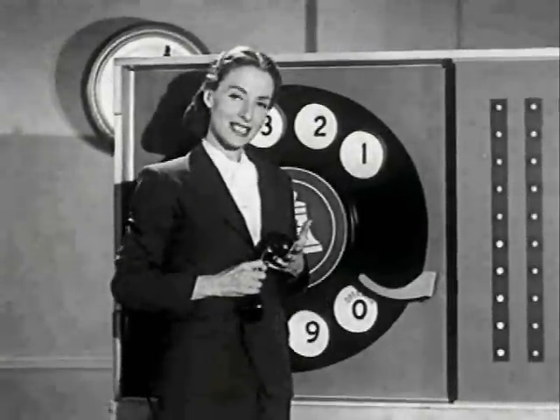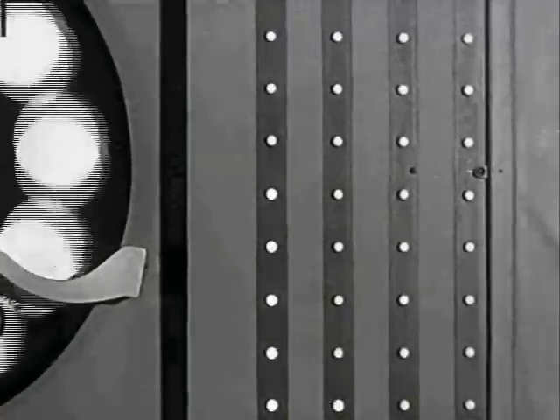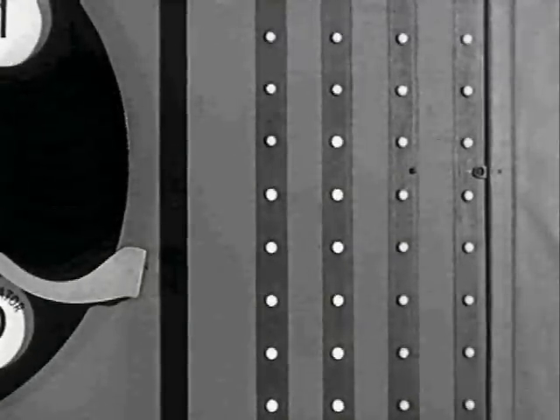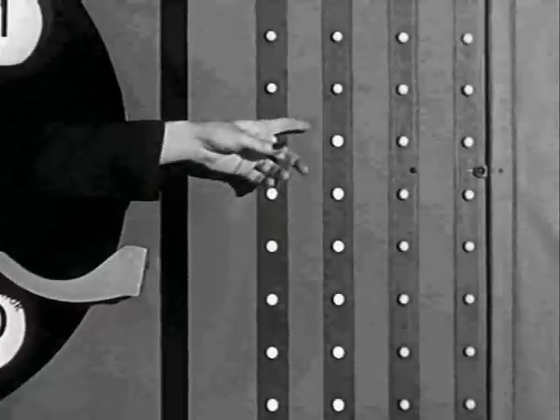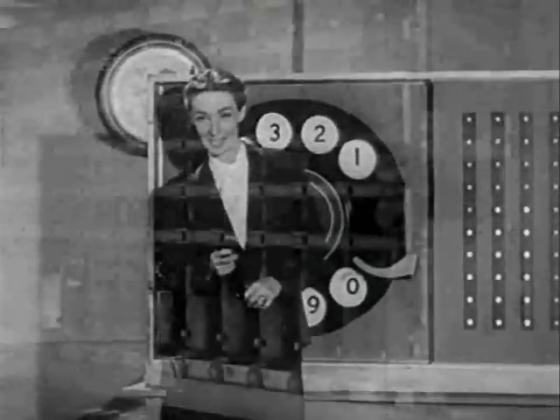The next number you dial is six. Ding ding ding ding ding ding. The signal appears in the next column of lights as six. Five, six, six — of course. Is that the new evil number?